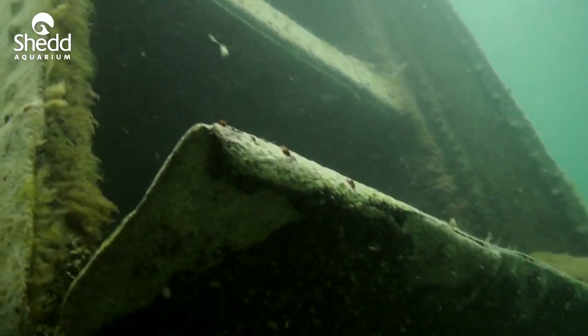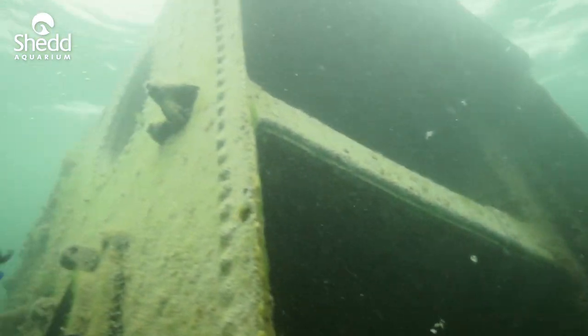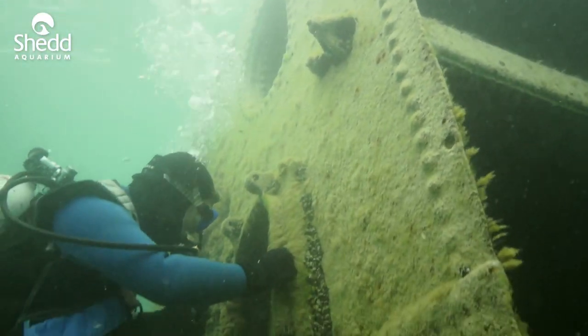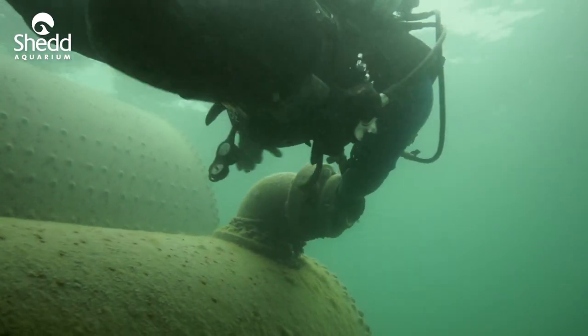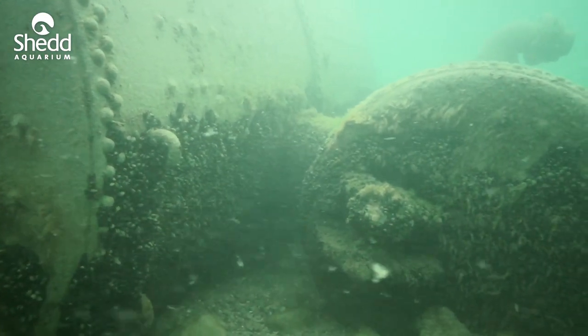A lot of people have heard of Morgan Shoal, but not because of the biology or geology. It's sort of a famous spot for a shipwreck — the Silver Spray — which ran aground in 1914, over a hundred years ago. It was around a hundred-foot steamer made out of wood that got too close, hit the rocks, and after two or three days broke up.